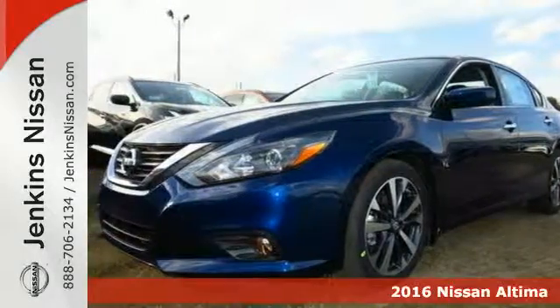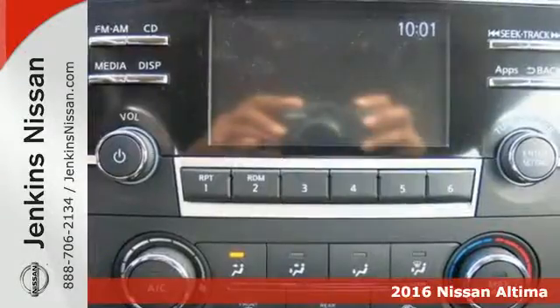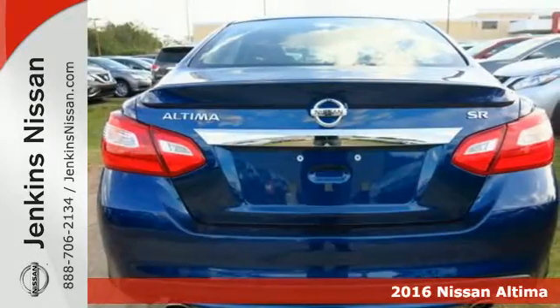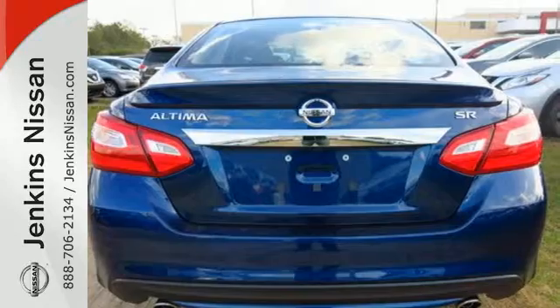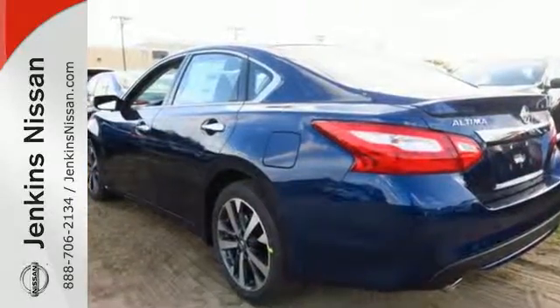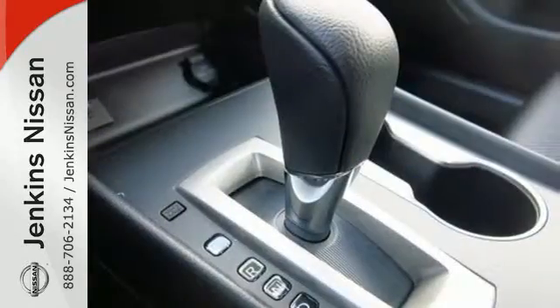It's a 2016 Nissan Altima. Behind the wheel of this spectacular Altima is where innovation pays off. It's where fun meets frugal, thanks to the powerful acceleration and efficient fuel economy of the X-Tronic CVT. This stunning exterior design will also get your heart pumping.